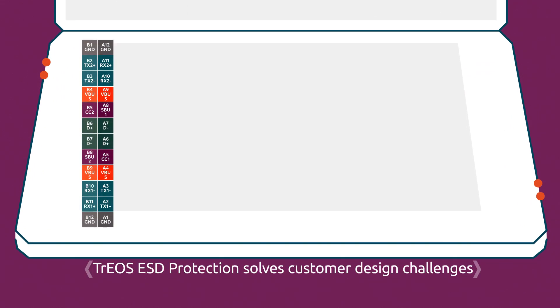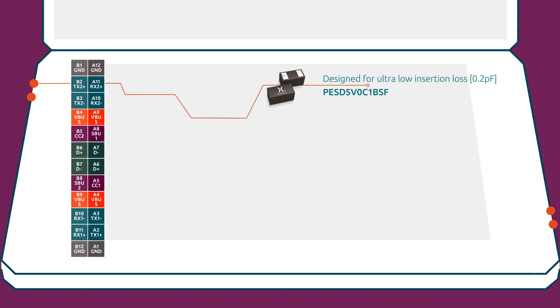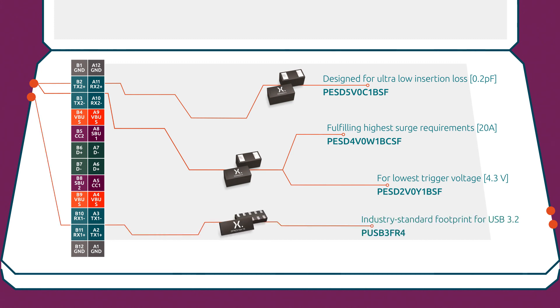Trios ESD solutions have been proven to solve numerous customer design challenges — whether it be balancing ultra-low insertion loss with high robustness, fulfilling the highest surge requirements at the lowest clamping levels, or offering the lowest trigger at the lowest leakage levels. All of this in the smallest, industry-leading footprint.